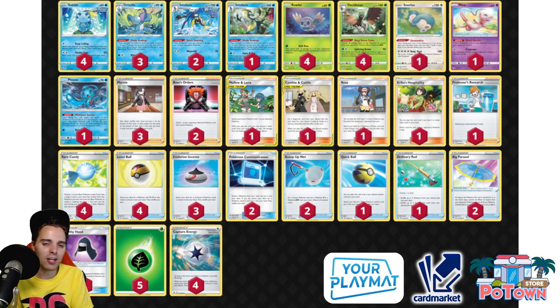Decidueye is a deck that just automatically wins if opponents don't prepare for it — but if they have Phoebe or Aegislash, you lose. Fioni is included to have a chance against Lucmetal, so you can never deck out and potentially win on timer using Whirlpool Suction. The list also runs Stealthy Hood to protect against opposing Inteleon quick shooting. Big Parasol protects from Shadow Rider Calyrex VMAX's damage spread. You set up with the Drizzile engine — one Shady Dealings, then three Shady Dealings — and ideally get Decidueye by turn two.